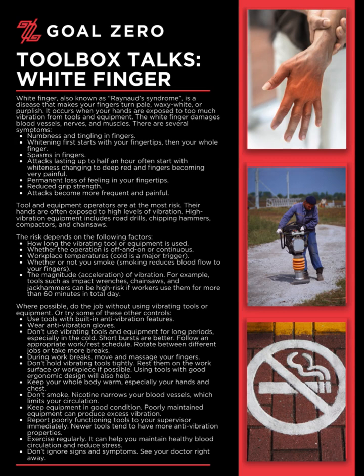Tool and equipment operators are at the most risk, as their hands are often exposed to high levels of vibration. High vibration equipment includes road drills, chipping hammers, compactors, and chainsaws.